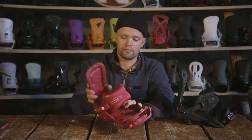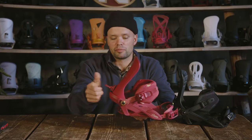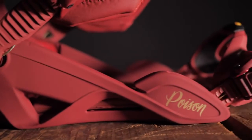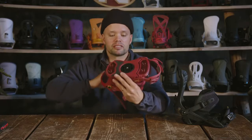It also has a tool-adjustable forward lean adjuster right here — flip the lever up and down to get the forward lean that you desire. And it has our Stout Women's base tray, which is this beautiful base tray right here. It's a two-piece base tray made out of one solid material all the way around.